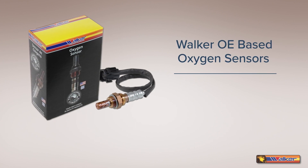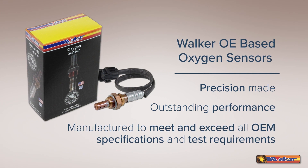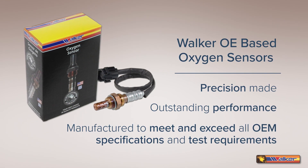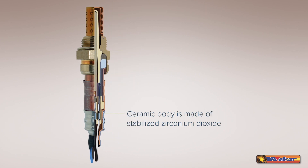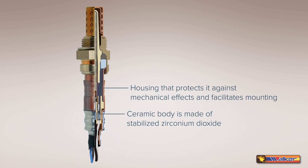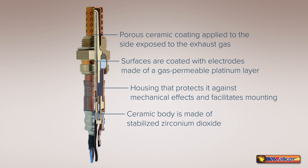Walker Original Equipment oxygen sensors are precision made for outstanding performance and manufactured to meet and exceed all original equipment specification and test requirements. The ceramic body is made of stabilized zirconium dioxide and contained in a housing that protects it against mechanical effects and facilitates mounting. Its surfaces are coated with electrodes made of a gas permeable platinum layer. A porous ceramic coating applied to the side exposed to the exhaust gas prevents contamination and erosion of the electrode surfaces by combustion residue and particulates in the exhaust gases.